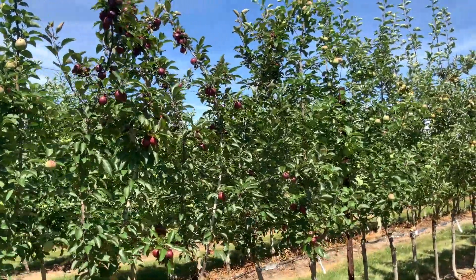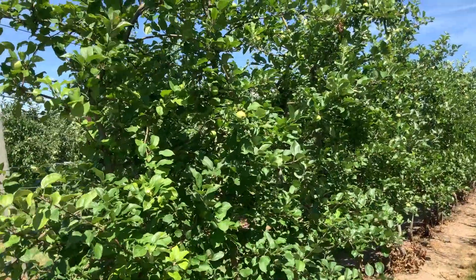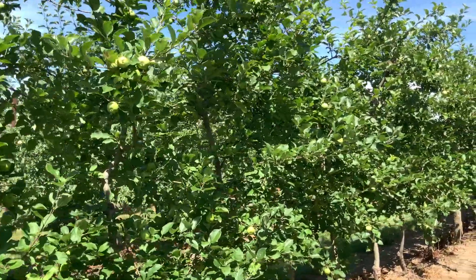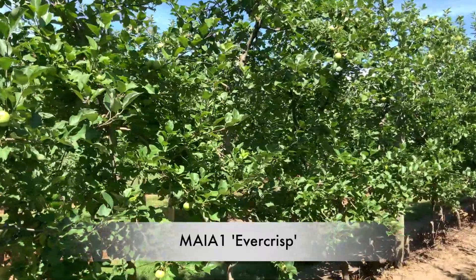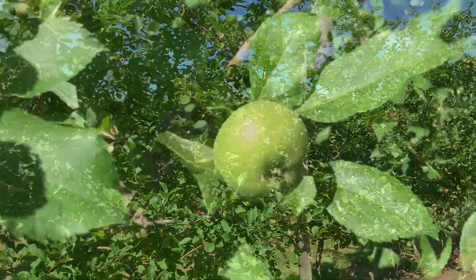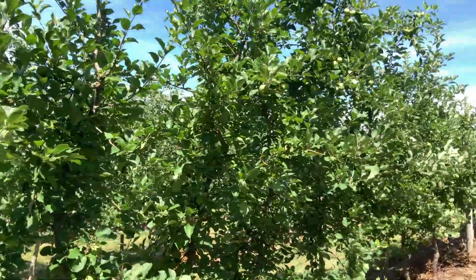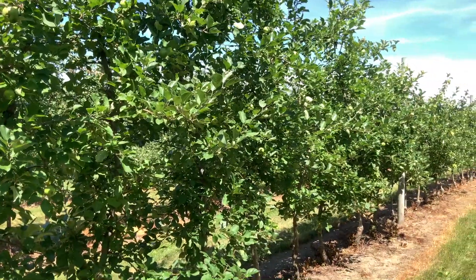This is MAIA 1 — the Midwest Apple Improvement Association's first release. You should be able to guess what it is: it's EverCrisp. These are probably some of the first EverCrisp trees in Massachusetts, on Geneva 41 rootstock. It's a nice tree — I wish it would crop a little heavier. You can see there aren't too many apples in here; might have got over-thinned. But so far the history of this EverCrisp has been that it's not cropping terribly well. That's EverCrisp — there are 30 trees here.